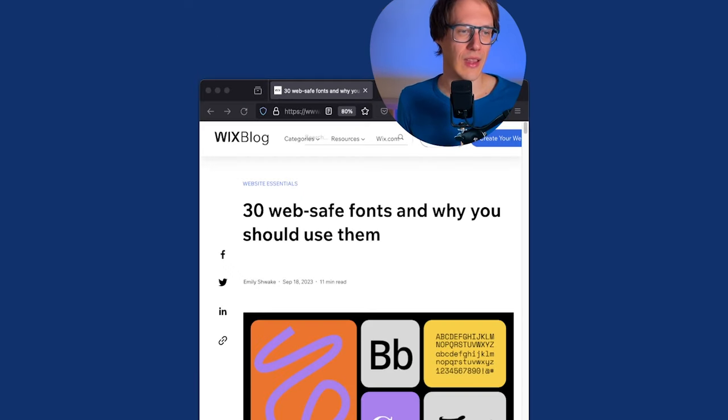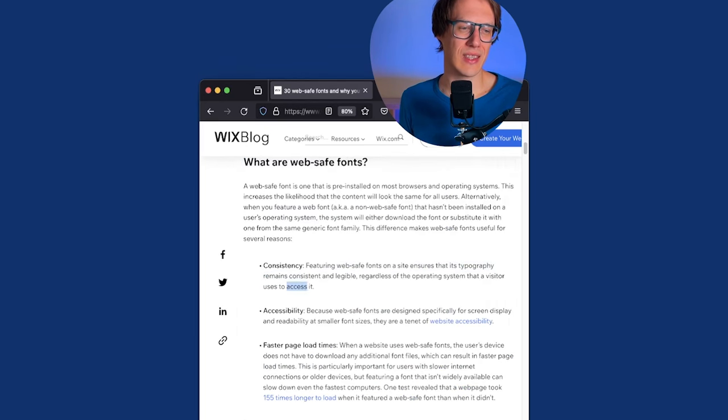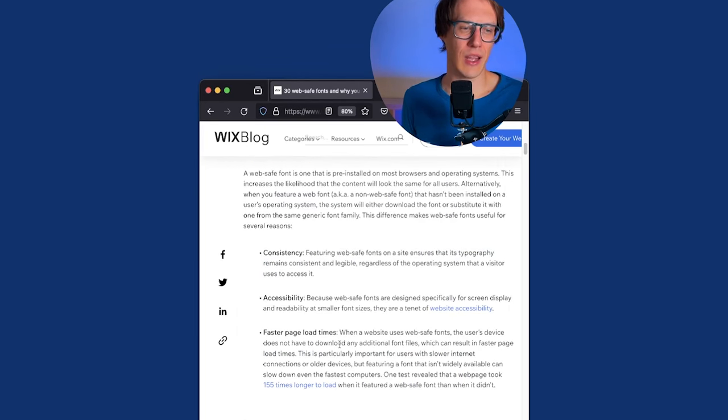When we take a look at the Wix blog here, they recommend 30 WebSafe fonts and explain why you should use them. The first statement is already false — that it improves consistency, accessibility, and faster page load times.